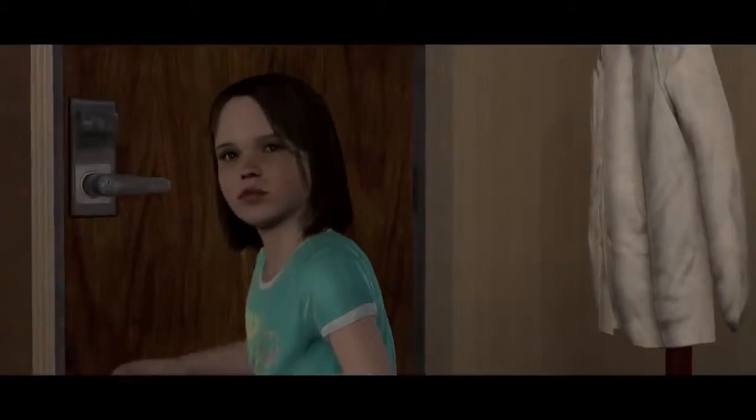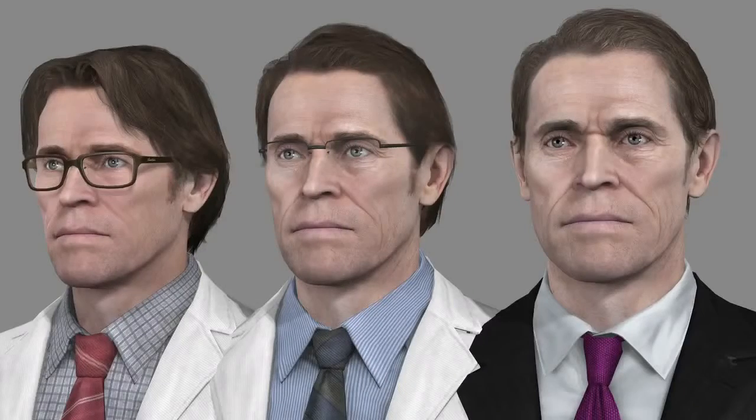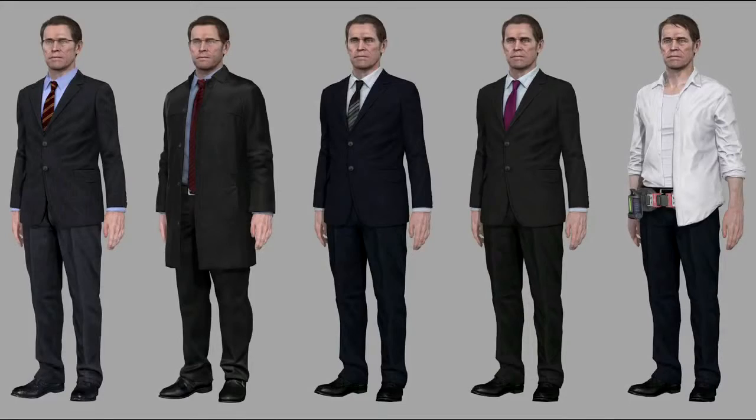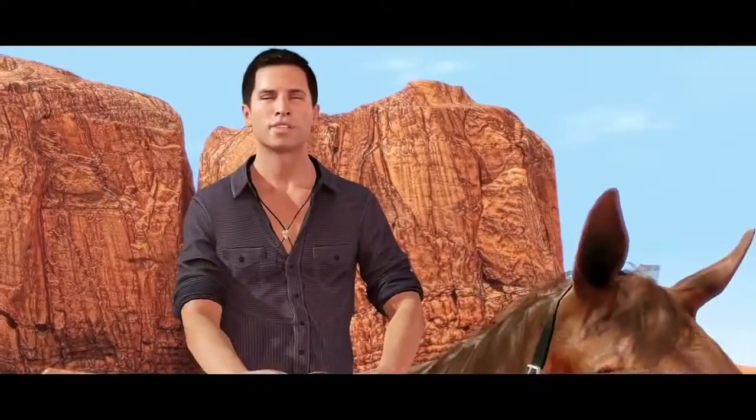In Beyond, we follow mainly Jodie and also her close relations — for instance Dawkins. We can see him growing and reaching maturity. He begins as a laboratory scientist and finishes by directing a whole department. We wanted to give him a paternalistic side with Jodie and, at the end, an authoritarian aspect. There are more than 300 characters in the game, so there was a considerable effort to bring all the characters to the same level as the main characters.